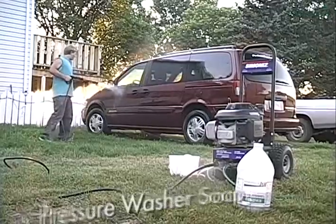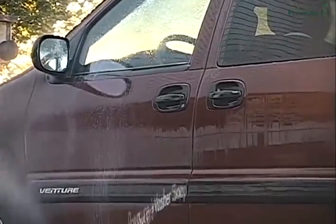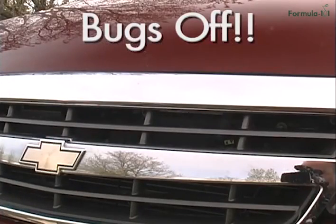It works through any type of pressure washer and sheets water off for a spot-free rinse every time. You've never seen bugs come off as easy as when you pre-spray Formula 101 on at a 30 to 1 dilution and let it sit for a couple minutes.